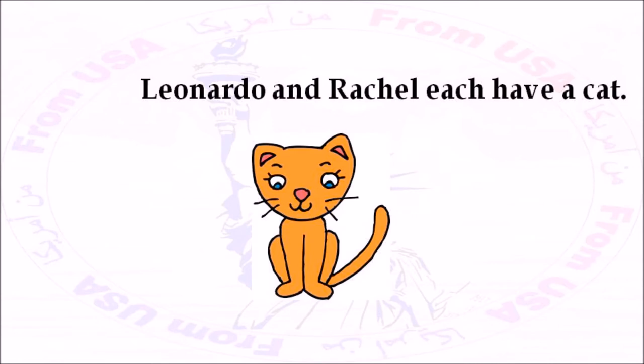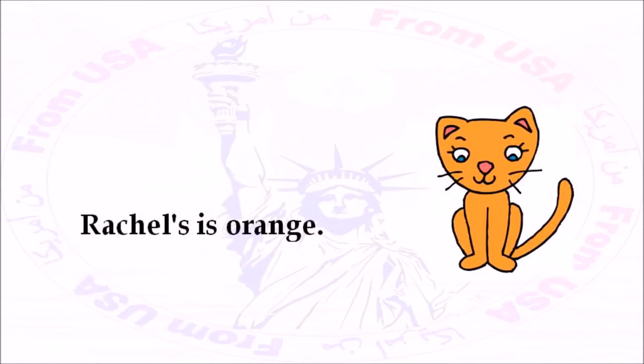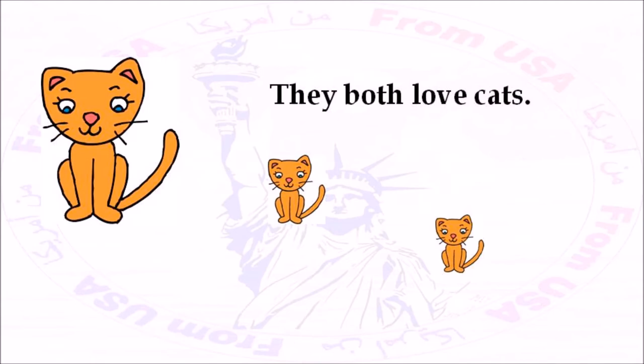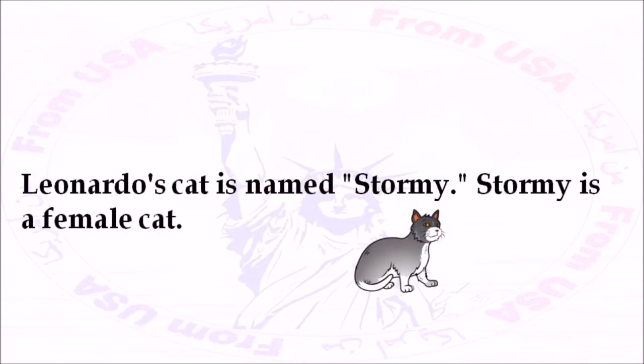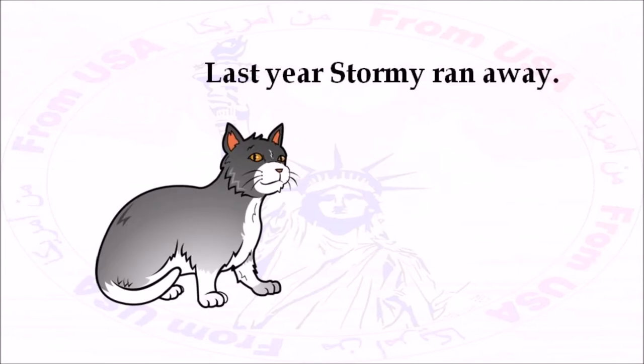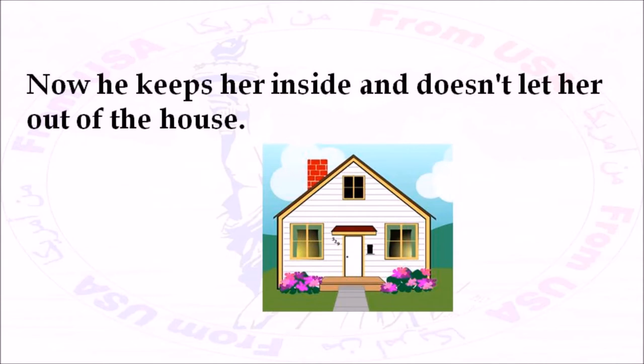Leonardo and Rachel each have a cat. Leonardo's cat is gray; Rachel's is orange. His is small; hers is quite large. They both love cats. Leonardo's cat is named Stormy. Stormy is a female cat. She's a playful kitten, but sometimes she bites. Last year, Stormy ran away. Leonardo was very sad, but then the cat came back. Now he keeps her inside and doesn't let her out of the house.